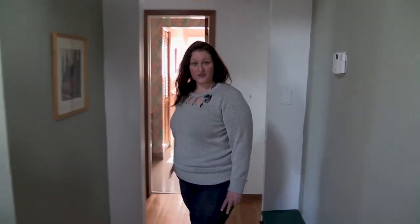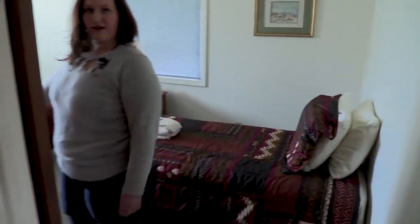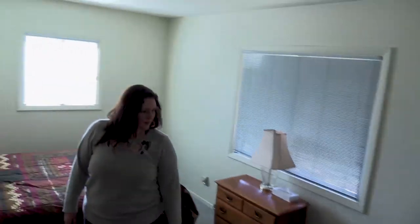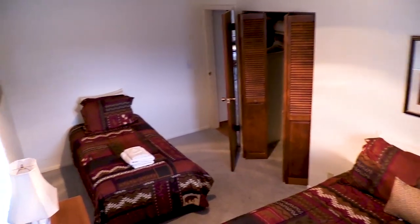Down this hallway we have two bedrooms. The first one here on the right has a twin bed and a full-size bed. In this room we have a nice size closet so your guests can store their items.